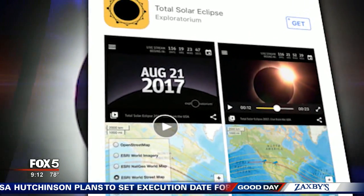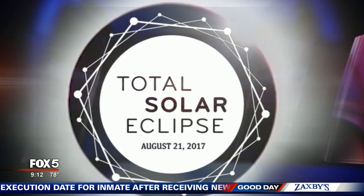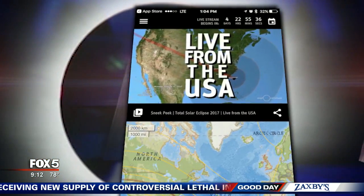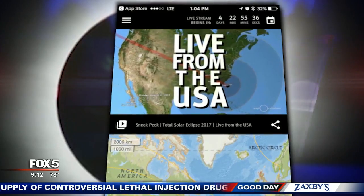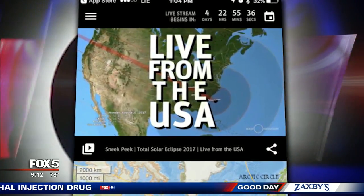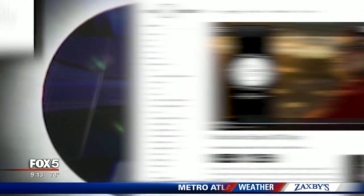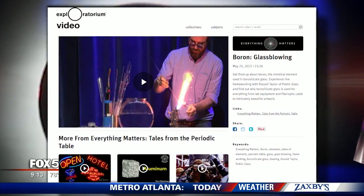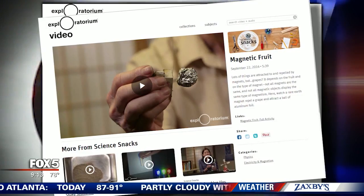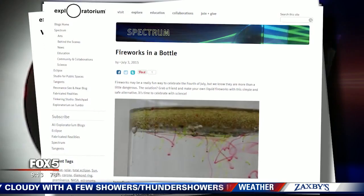Exploratorium has one called Total Solar Eclipse 2017. There are a few with similar names, so remember it's from Exploratorium. It's really simple to use with its real-time look at the solar eclipse, and it gives histories with pictures of other eclipses. Go to the website for lots of science activities — the obvious science stuff, but also the science of food, like magnetic grapes, or how science is part of the arts. There's even a video on how to create fireworks in a bottle.